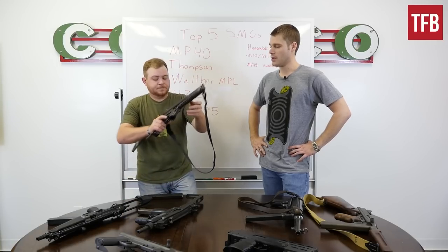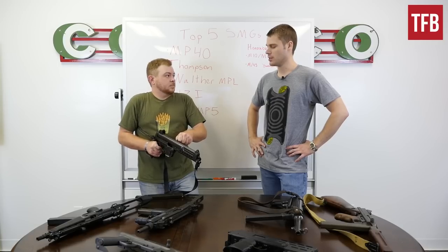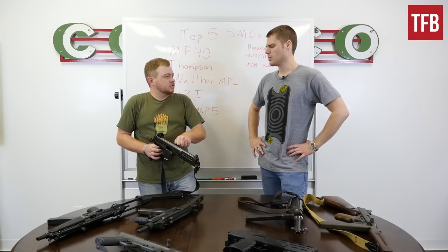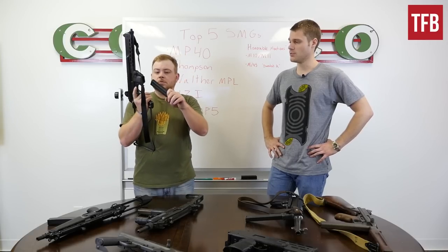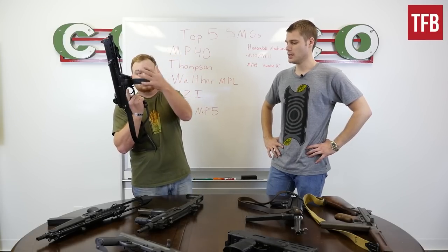Had that gun come out about five years earlier — it came out around 1963 — if it would have come out much farther before the MP5, it might have been more successful, but it was too close to the MP5. So it was. But moving on down the line, we've got one that everyone will recognize.